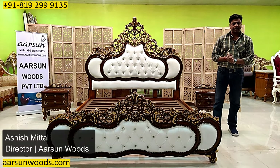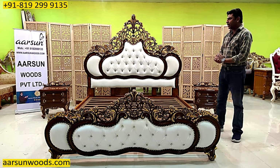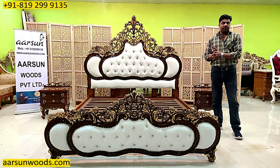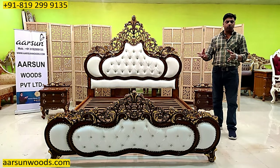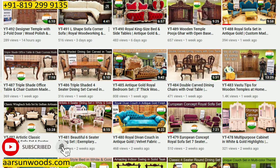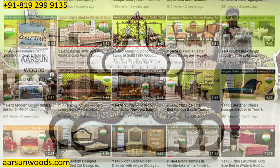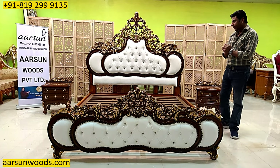Namaskar, Ashish Mittal again from Arson. Friends, it's been almost 500 videos we have on YouTube — it's a big number. To achieve that number we should have the material also. It's not about making a single video — one, two, three, or ten videos — this is 500. And in 500 videos I've shown you so much variety, and I've been able to make that many videos because we are getting orders for the same items from across the globe.